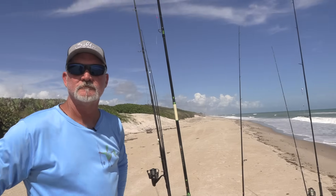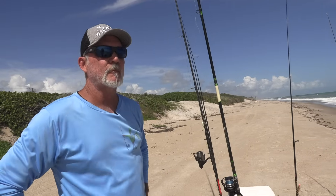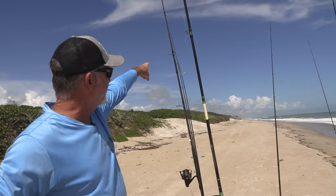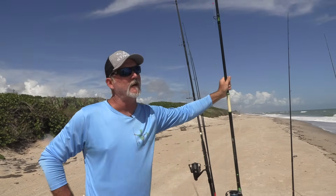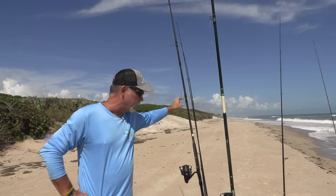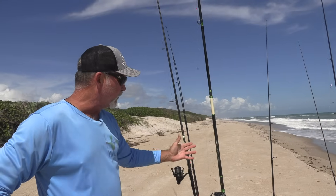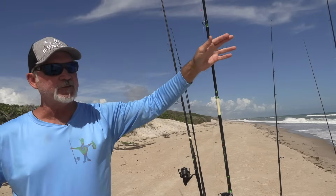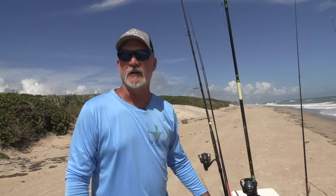I just got my first beach rod — an 11-footer — and I want to get another one. Should I go longer? Eleven is a good number. This rod here with the big reel is a 14-footer, and I can throw it about 45 to 50 yards further than an 11. The extra three feet does make a real difference, but the learning curve is there. The biggest problem people have with longer rods is they're used to the shorter one — they release too soon and it creates a mess.